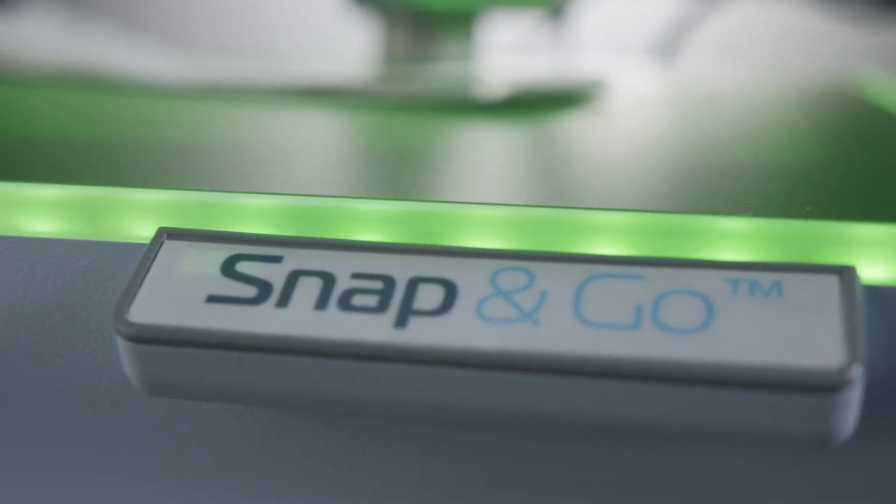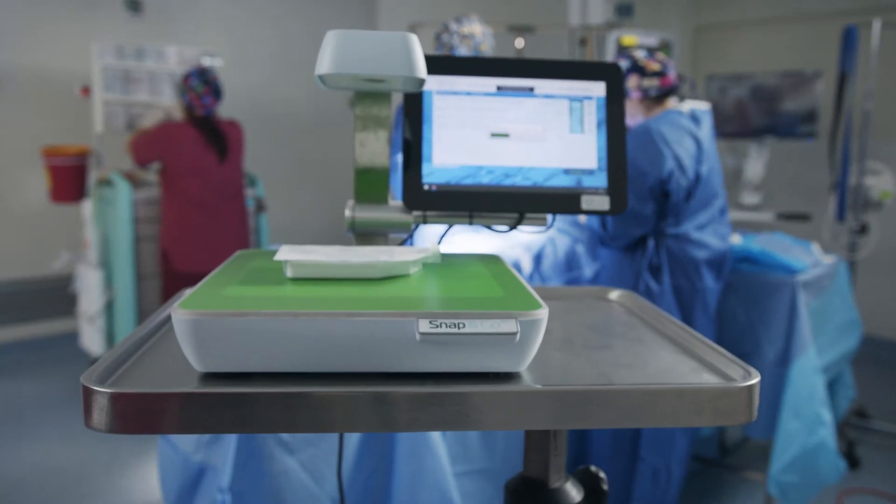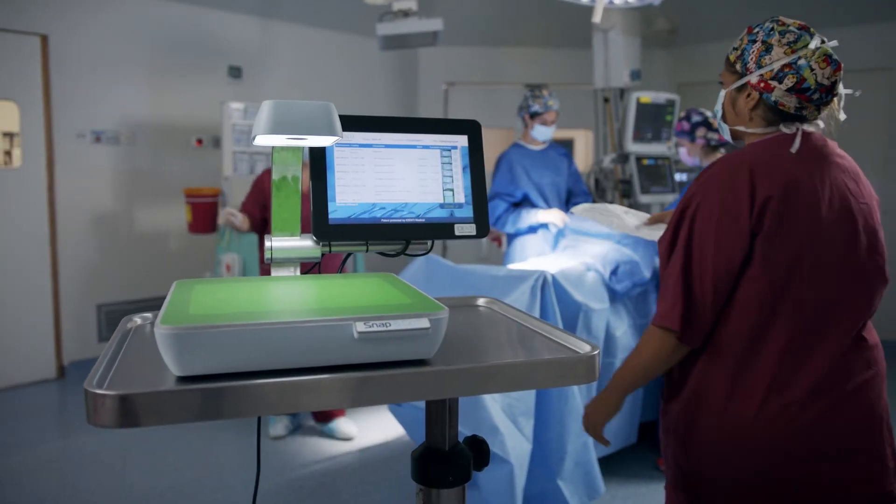Introducing Snap&Go — a powerful data capture technology that records all medical implants and consumables used during surgery by simply snapping a picture.